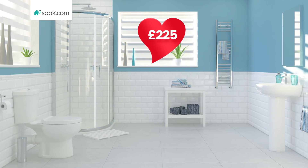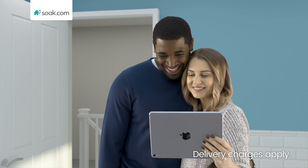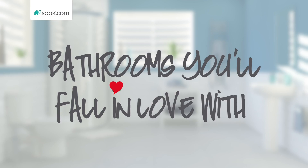And if you love these, you'll love our massive selection of baths, showers, toilets, taps and more. Bathrooms you'll fall in love with. Soak.com.